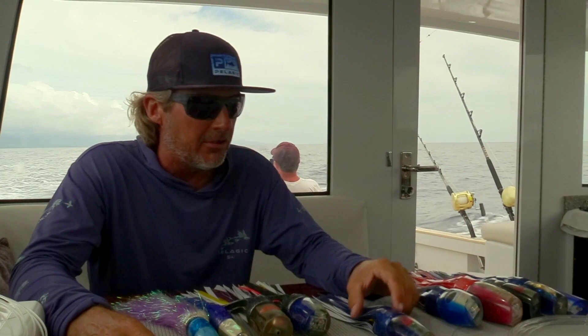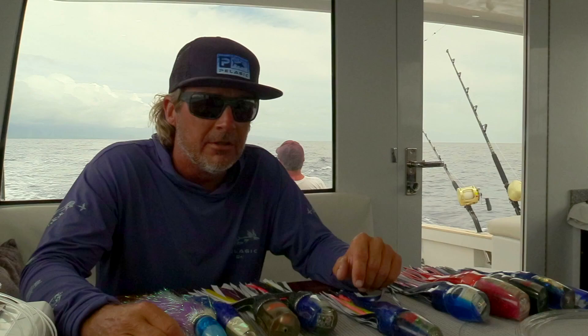Hey guys, this is Kevin Hibbert again with Second Offense, and we're just going to run through a little rundown of what I do on a typical day of fishing out here for marlin, tunas, and what not.